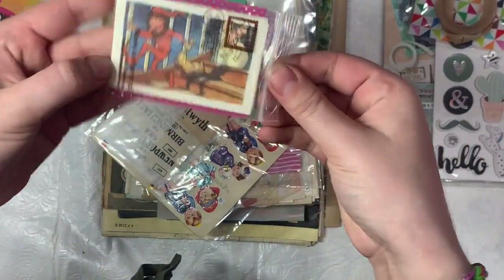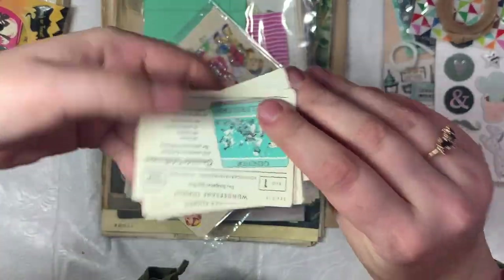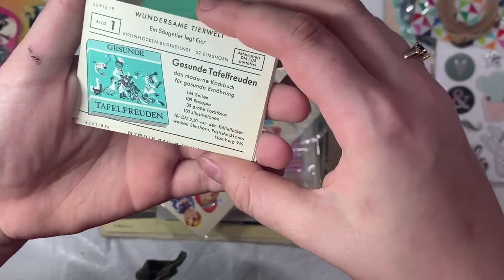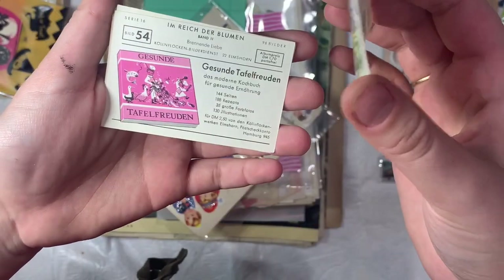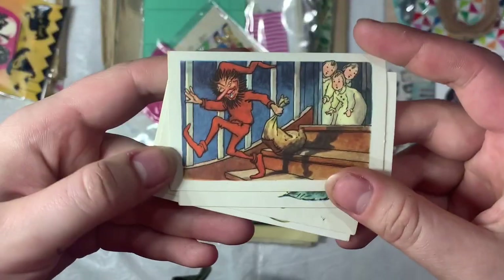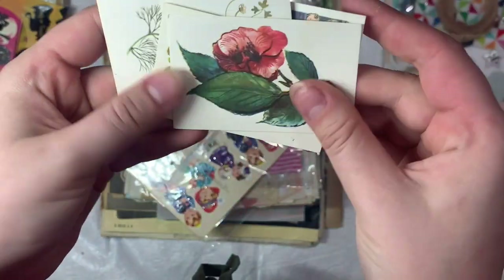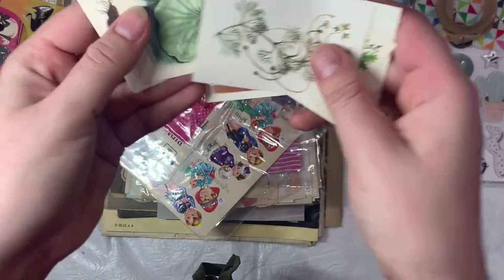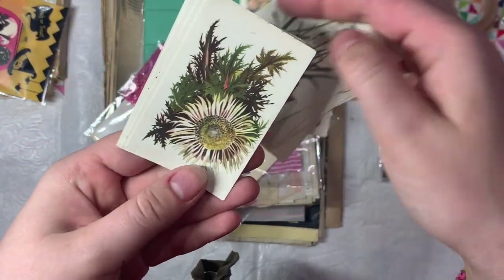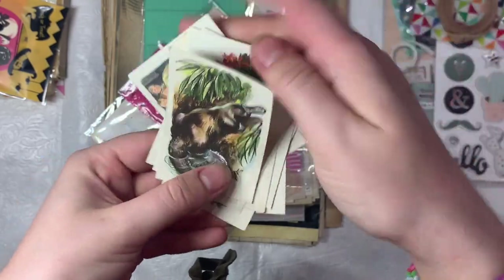And then these are really cute — I don't know what they're from. I think they're maybe from cigarettes or maybe they're from a book or some kind of collector thing. They're like little cards, but really cute. I love this one — there's flowers, just really pretty images, and a little platypus.